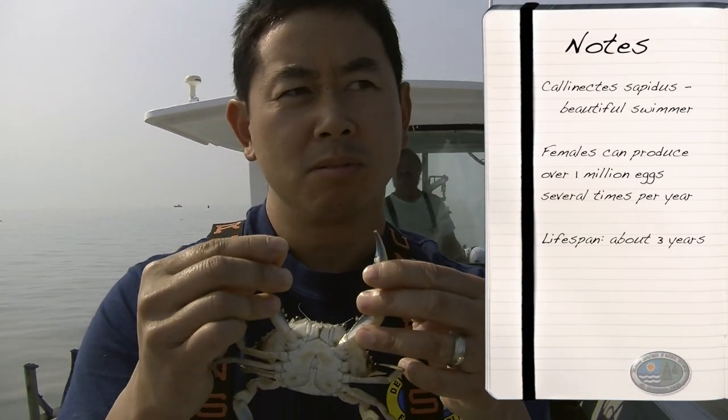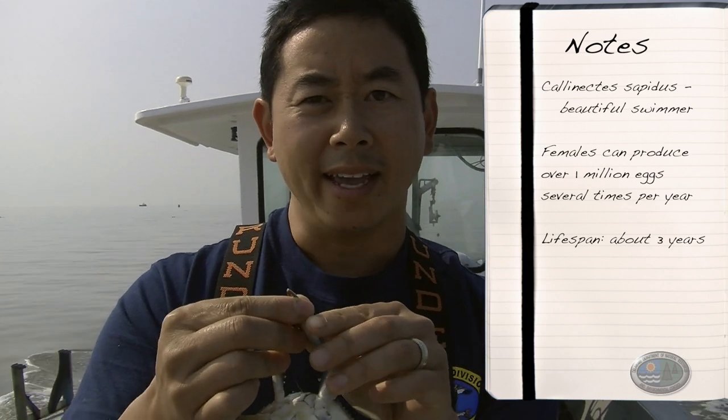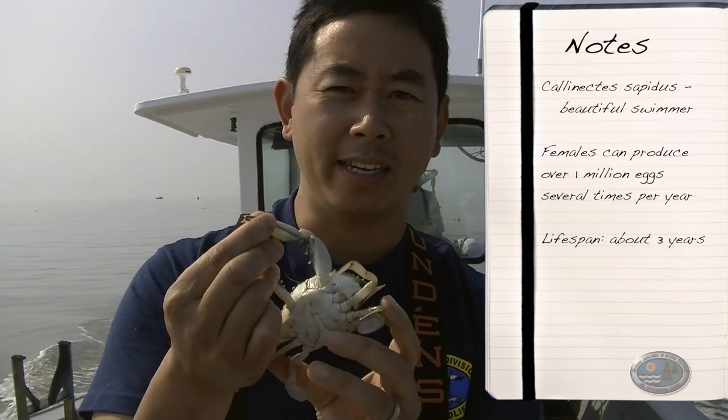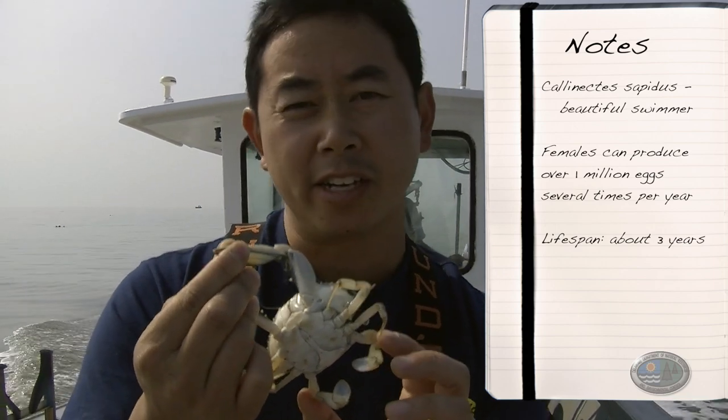They eat just about anything that their sharp claws can shred apart, and when they're small, they're a very important prey item for a whole list of fish and bird species. They reproduce quite prolifically. A female can produce well over a million eggs per spawn and do that multiple times in a year. They do have a short lifespan though — they only live about three years.